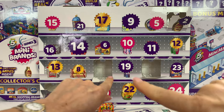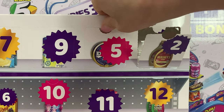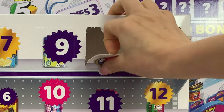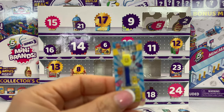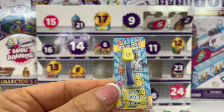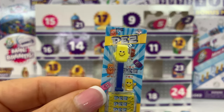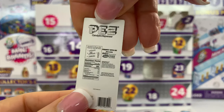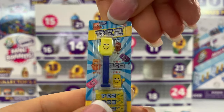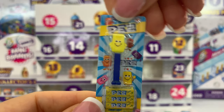Number five — where are you, five? Are you hiding from me? There. Number five is a PEZ, and that's the Lemon Candy. I like it, I love PEZ. Do you guys love PEZ? I do. I collect them as well, so this tiny one is perfect for my collection — not only for the mini brands but also for my PEZ collection.